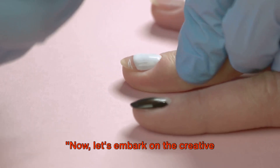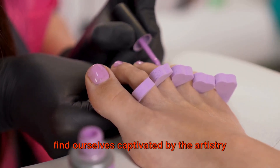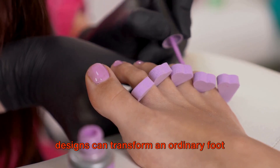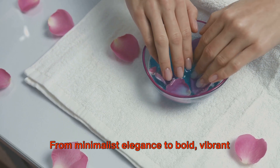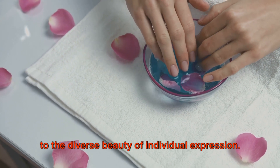Now let's embark on the creative journey of toenail designs. Delving into the realm of foot beauty, we find ourselves captivated by the artistry of toenail designs. More than just a splash of color, these designs can transform an ordinary foot into an extraordinary work of art. From minimalist elegance to bold, vibrant patterns, toenail designs are a testament to the diverse beauty of individual expression.